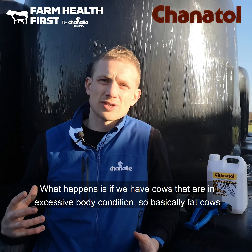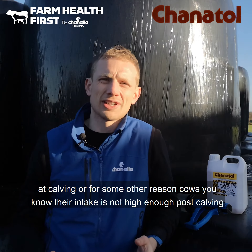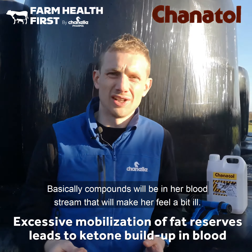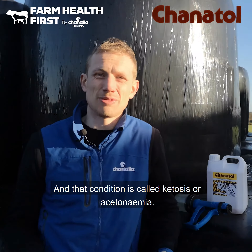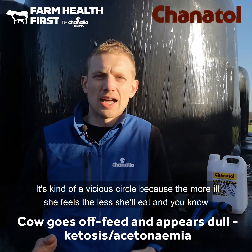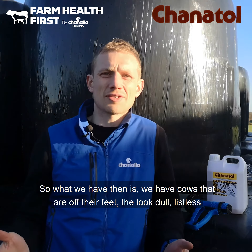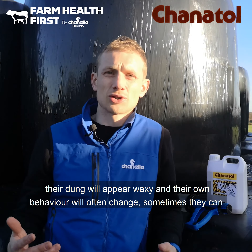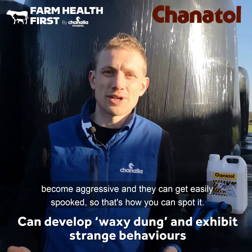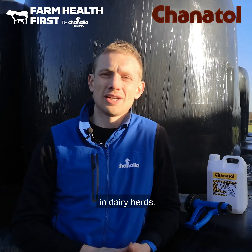What happens is if we have cows that are in excessive body condition — basically fat cows calving — or for some other reason their intake is not high enough post-calving, they start to use massive amounts of their own reserves, and compounds will be in her bloodstream that'll make her feel a bit ill. That condition is called ketosis or acetonemia, and it's a vicious circle because the more ill she feels the less she'll eat, and the condition will worsen as her dietary intake drops even further. Cows with ketosis look dull and listless, their dung will appear waxy, and their behaviour can change — sometimes they can become aggressive and easily spooked. Ketosis or acetonemia is quite common, very common in dairy herds.